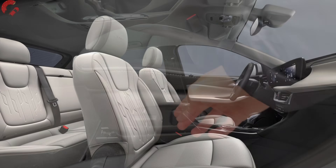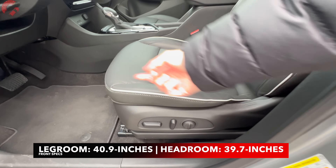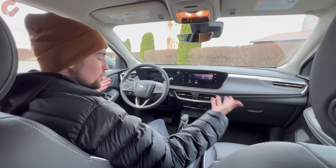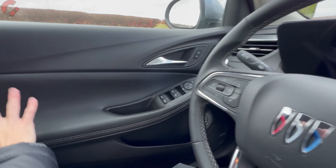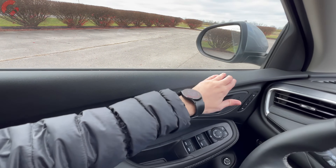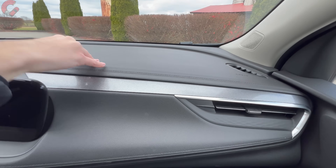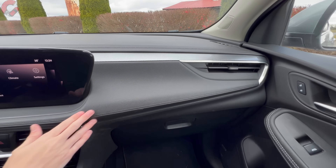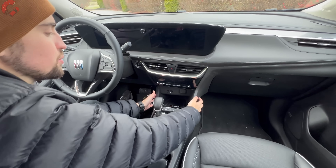In terms of seat adjustments, 10-way power is included on the Avenir along with two-way lumbar and two-person memory seats on the door trim. Inside, the door trim is finished in leatherette with stitching detail. The upper dash features soft-touch plastic with stitching, faux aluminum trim through the center, a leatherette section with stitching, and piano black plus hard-touch plastics lower down. Everything feels very solid and well put together.